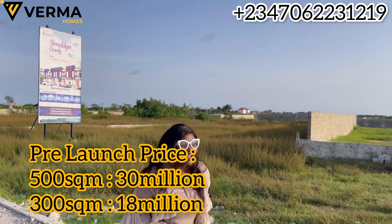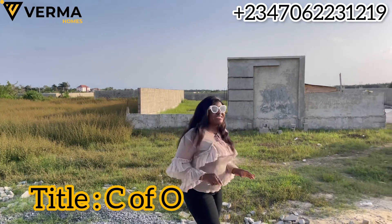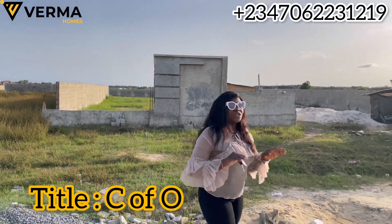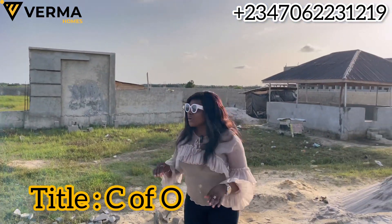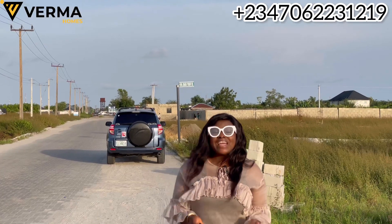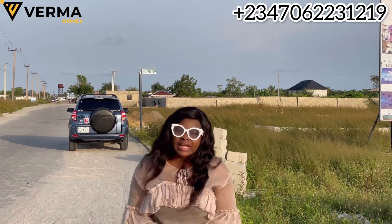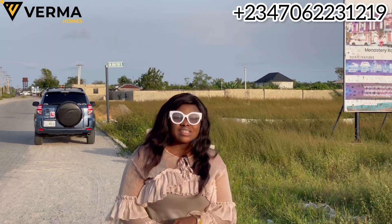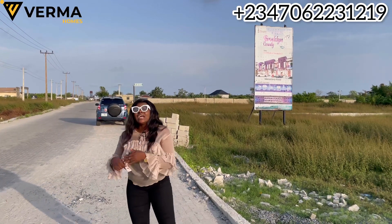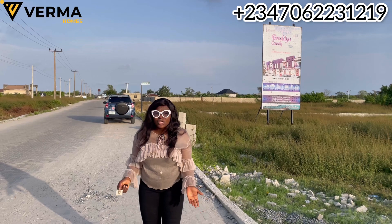The title of this property is not just any title — it's a Certificate of Occupancy, C of O. There are no encumbrances, no government issues. This is important because recently we have experienced a lot of demolitions in Lagos State's real estate market — we experienced one in Ikota not long ago, and just last week another one in Abule Ado, fresh on Lagos Mainland. This has been a major concern.